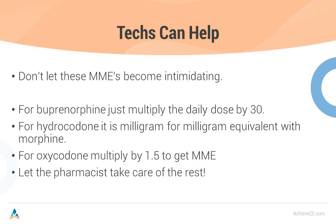How can you help? Calculate those MMEs. The CDC tells us that anybody over 50 morphine milligram equivalents should have Narcan in their house. For buprenorphine, multiply the daily dose by 30: 8 mg/day equals 240 MME; 16 mg/day equals 480 MME. For hydrocodone, it's milligram per milligram — Norco 10, four tablets a day, equals 40 MME. For oxycodone, multiply by 1.5 to get MME — oxy 80 equals 120 MME. For fentanyls and hydromorphones, let the pharmacist handle the calculations.